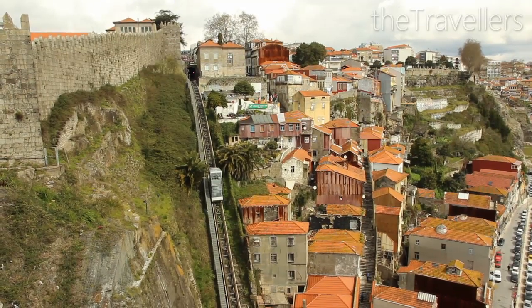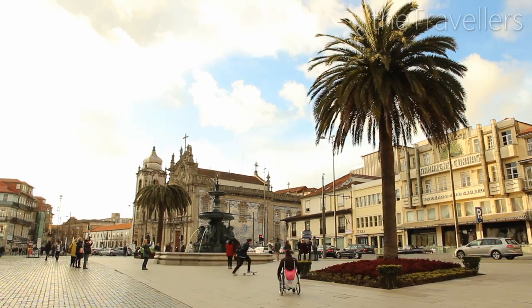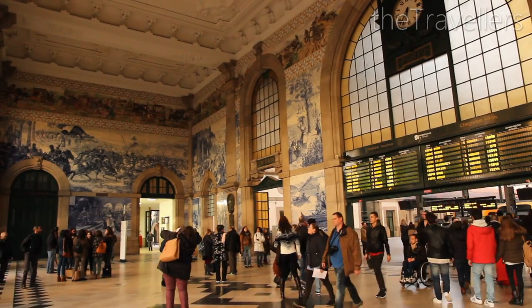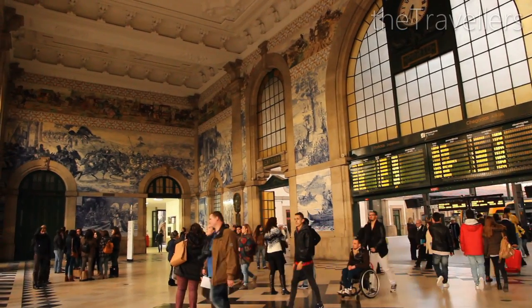And in the upper town there are more things to discover. Even the main train station is decorated with blue tiles.